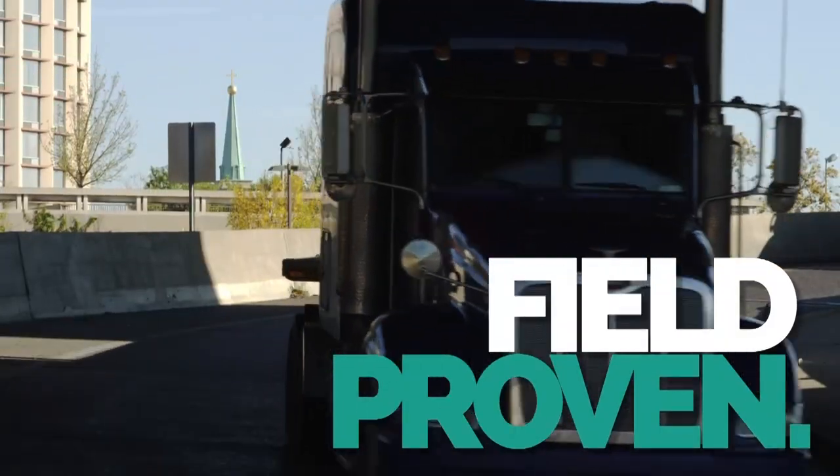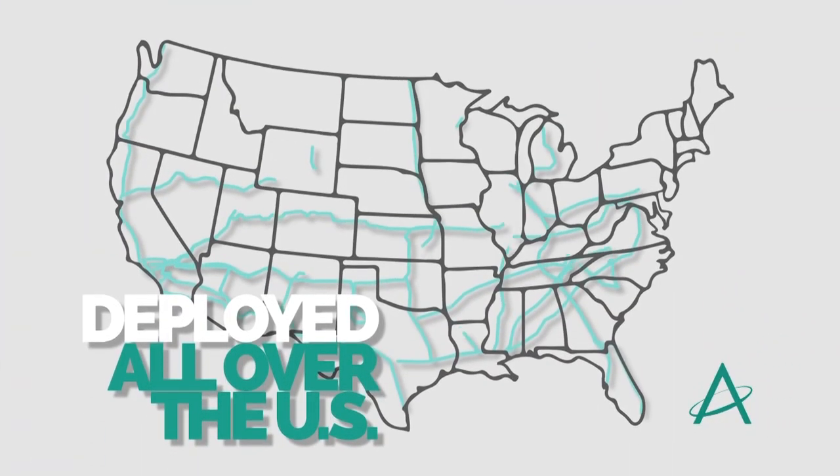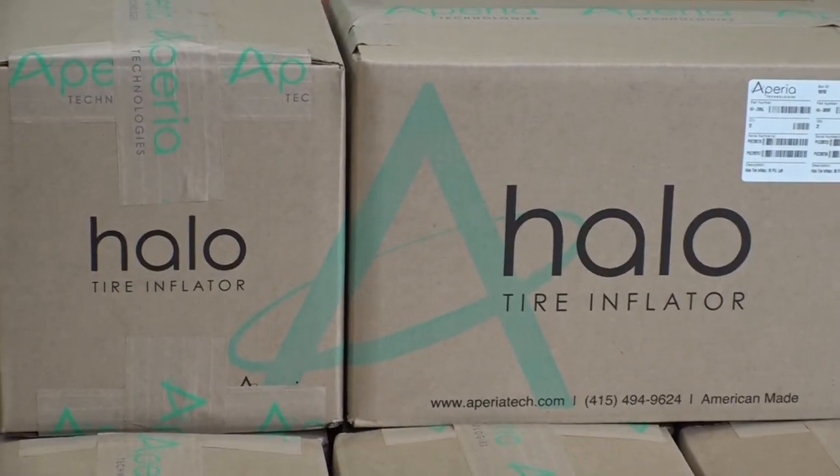We've seen 40% quarter-over-quarter growth for the past 13 quarters. Working here, you can see a direct impact on people, as well as helping save the planet one Halo at a time.